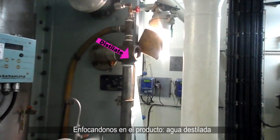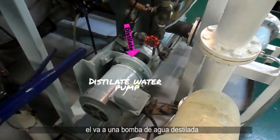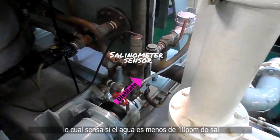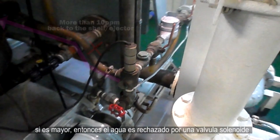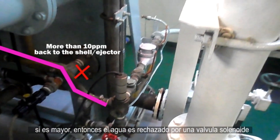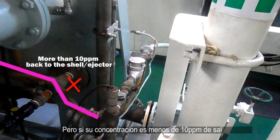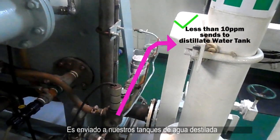Focusing on the product — the distillate water — this goes to a distillate water pump, which sends it to a salinometer sensor to check if the salt content is less than 10 parts per million. If it is higher, the water is rejected through a solenoid valve back to the shell. But if the content is less than 10 parts per million, it is then sent to our distillate water tank.